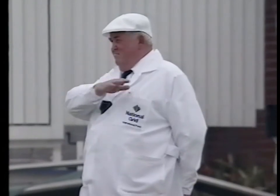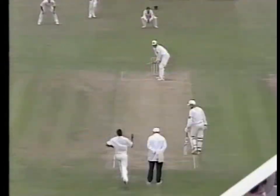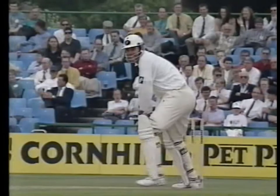Beautiful stroke, almost automatic - such a class player. The moment he sees the ball well overpitched, the face of the bat comes through so very straight. This is certainly a more controlled innings from Martin Crowe. In the first innings he scored 70 and played one or two rather ambitious shots, but here we're seeing the class of the man.